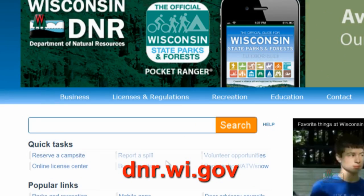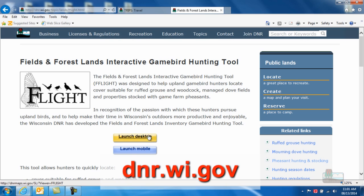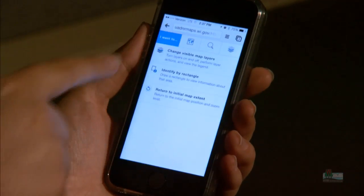Just go to the DNR website and search F-Flight — that's flight with two F's — which will take you to this page. Here you're going to find a short demo on how to use the tool. You can begin your online search right away, or if you want to take F-Flight with you into the field, we've made it mobile device friendly.